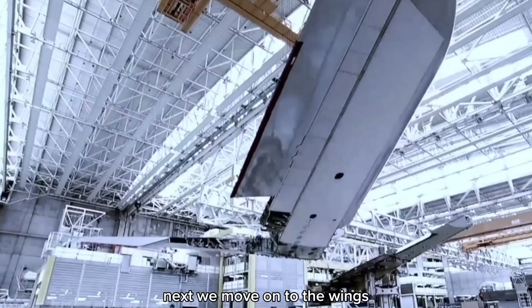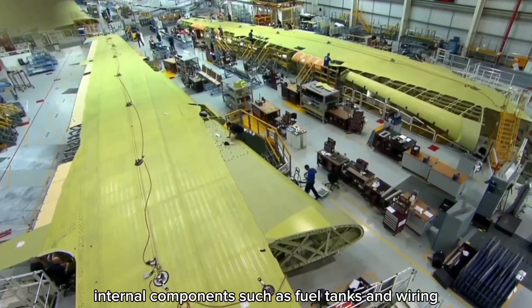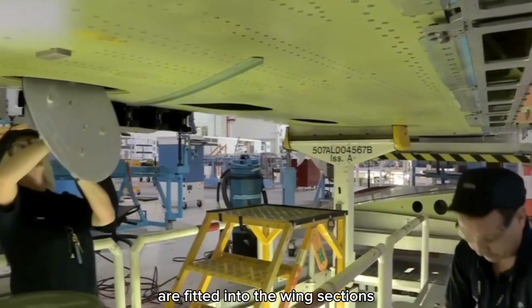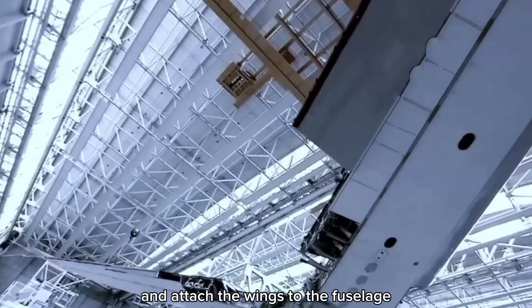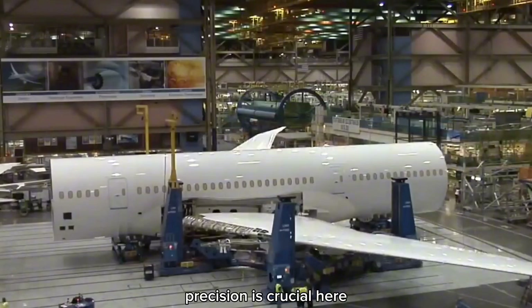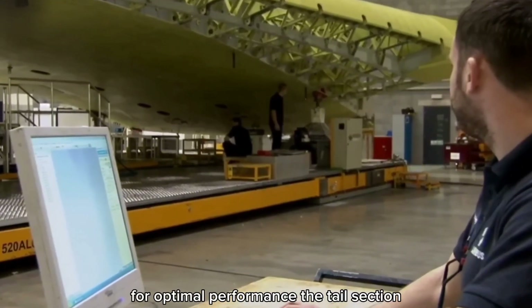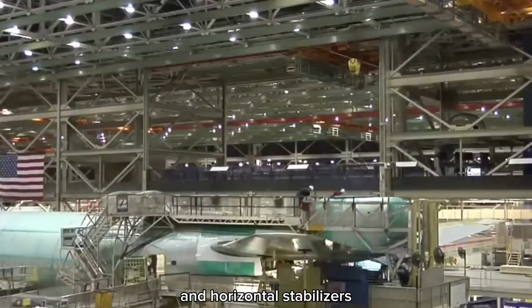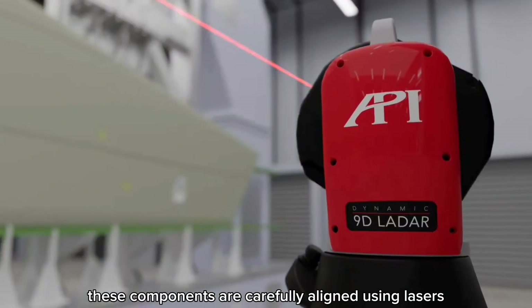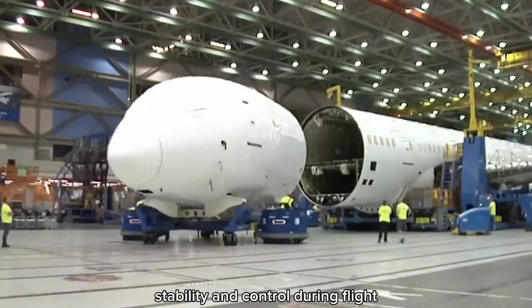Next, we move on to the wings. Each wing is assembled separately from the fuselage, with internal components such as fuel tanks and wiring fitted into the wing sections. Massive cranes are then used to lift and attach the wings to the fuselage, with laser alignment tools ensuring the wings are attached at exactly the right angle for optimal performance. The tail section — including both the vertical and horizontal stabilizers — is assembled in a similar fashion, carefully aligned using lasers before being attached to the fuselage, which is essential for the aircraft's stability and control during flight.